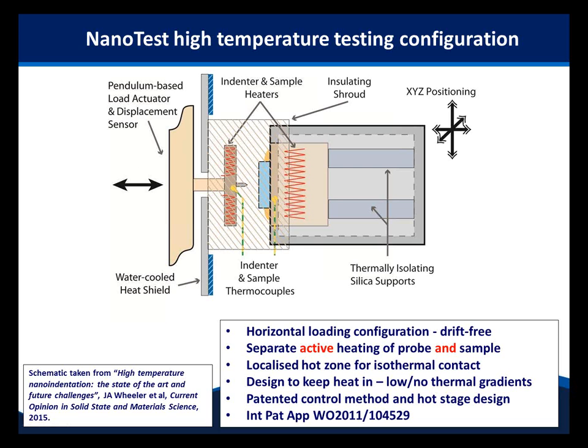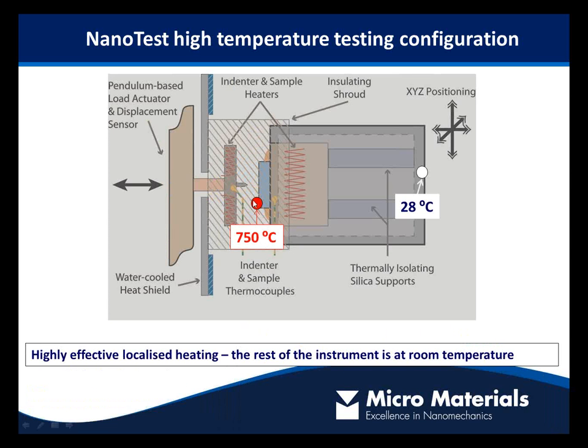This enables very reliable, essentially drift-free measurements with thermal drifts at very high temperatures similar to those at room temperature. As an example: when heating and measuring at 750 degrees C, the temperature at the back of the hot stage — where it attaches to the rest of the instrument — typically reads only about one or two degrees above room temperature. The displacement sensor side is also very close to room temperature. This gives us confidence to perform reliable measurements.